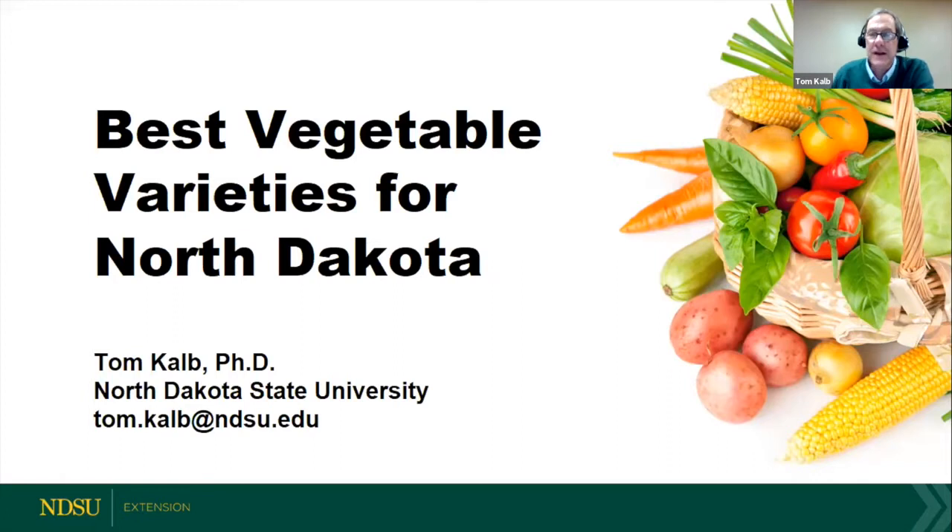Let's get started with our last presentation for tonight. I'm Tom Kolb, an extension horticulturist for North Dakota State University. I've had the honor of working all over the world — in Africa, Asia, Latin America, and several Midwest states. I've seen the power of seeds. The first step to having a great garden or crop is to have great seeds, because the best varieties lead to higher yields, fewer diseases, less pesticide use, and the best-tasting vegetables. Tonight let's talk about the best varieties for North Dakota.